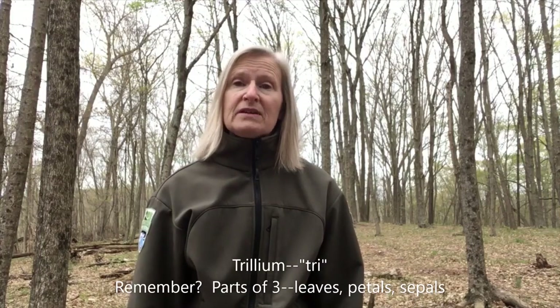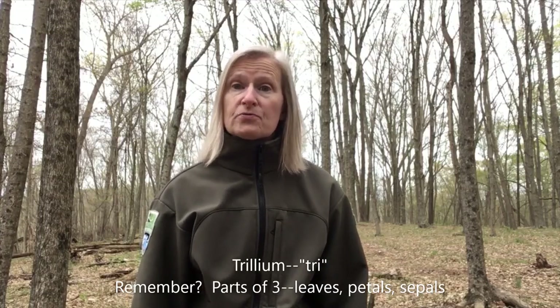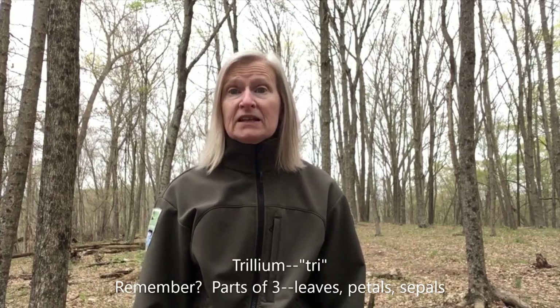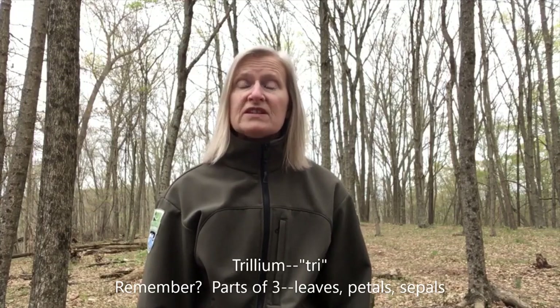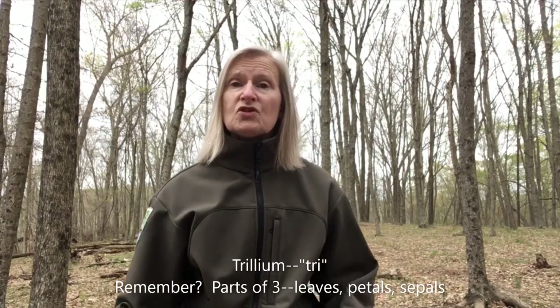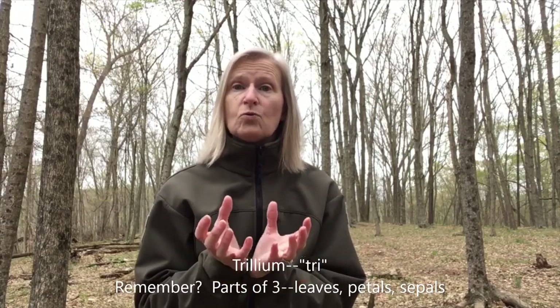I hope you enjoyed taking a look at those showy wildflowers. Trilliums are called trilliums because their parts come in threes: three leaves, three flower petals, and three sepals. The sepals are the part of the flower that holds the petals in place and they're usually green. Thanks for joining me today, folks. Until next time, stay safe, be well, and get outside.